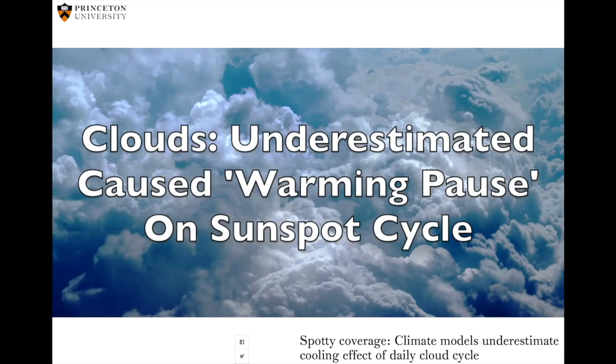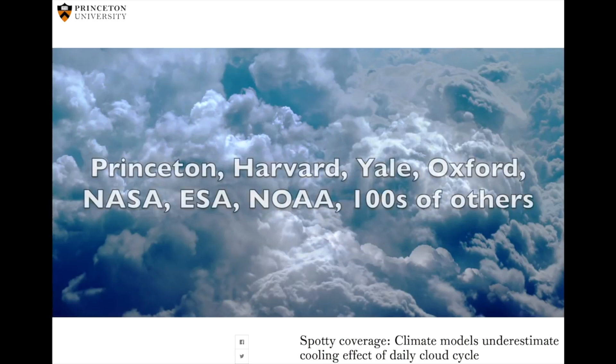Princeton scientists have a manuscript suggesting that clouds cause the global warming pause and are on a decadal cycle relating to sunspot activity and solar forcing. But it's not just scientists at Princeton — it's a flood from top universities, top organizations, and in the hundreds of studies now published, there are over a thousand professors from over a hundred universities. What this means is we can have both: we can care for the planet for generations, be better stewards to Earth as its dominant species, and we can get the science right as well.